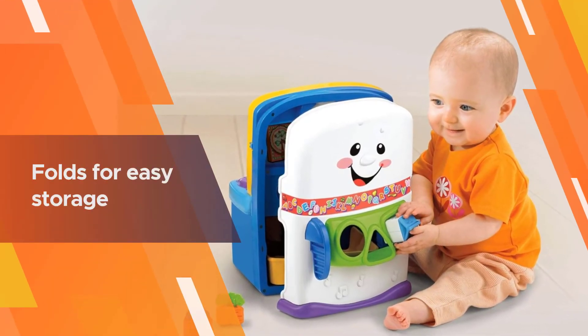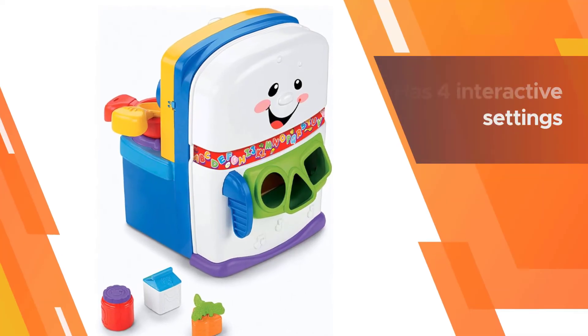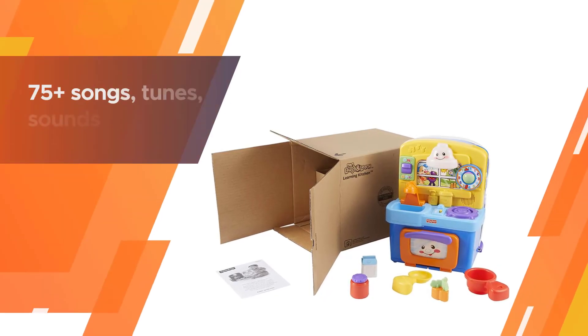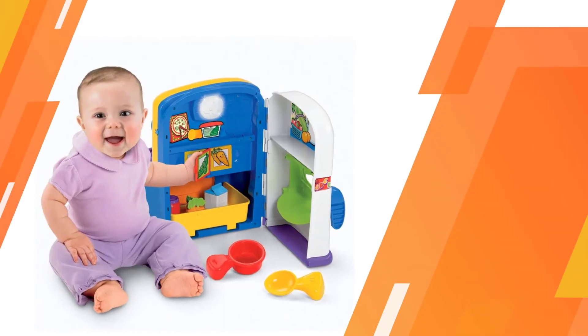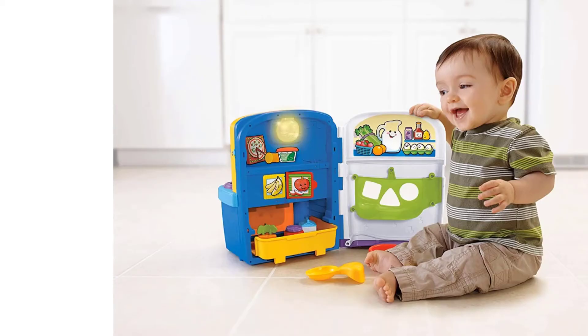This toy encourages role play, strengthens dexterity and hand-eye coordination, and enables your kid to learn colors, shapes, letters, and language — both in English and in Spanish. The Laugh & Learn Learning Kitchen has four interactive settings to keep your baby playing and learning. In learning mode, they'll discover all about different foods, shapes, numbers, letters, and more.